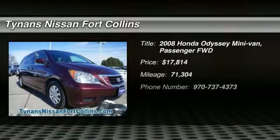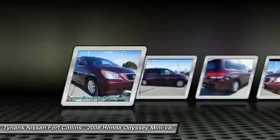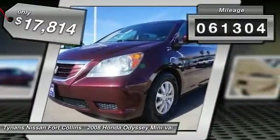The 2008 Odyssey. The Honda Odyssey is a showcase of distinguished style, captivating technology, and advanced safety features. A must for all families, and is priced below $20,000. This vehicle has less than 75,000 miles.